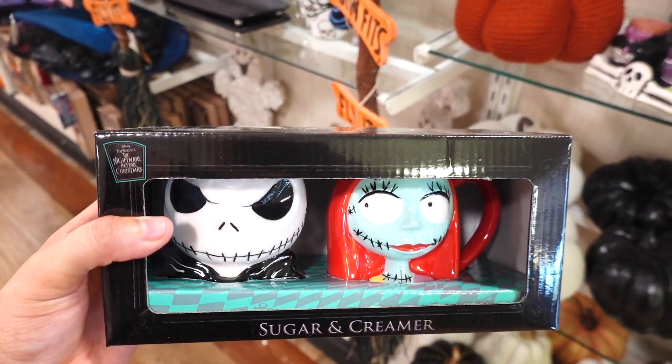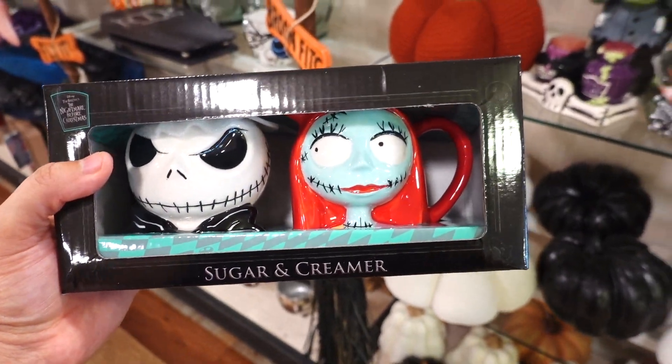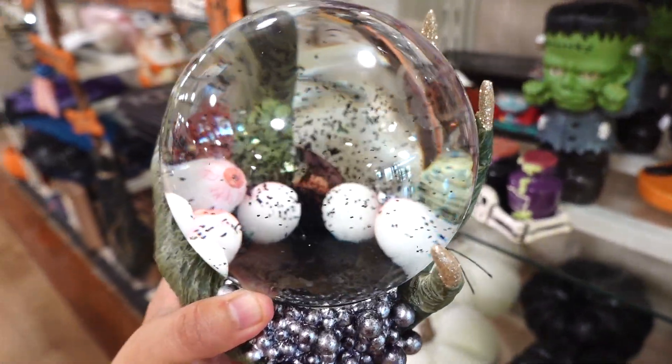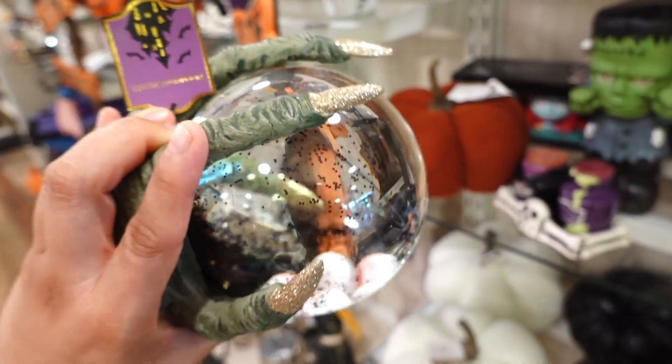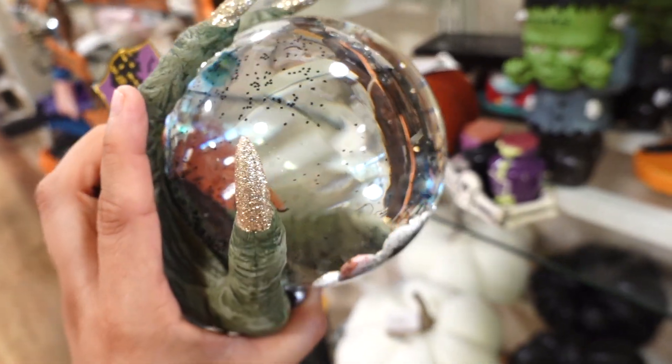Speaking of Nightmare Before Christmas, look at this sugar and creamer set — that is so cool; this one is $14.99. This has to be the creepiest snow globe — inside there's some eyeballs and glitter as well, and look at this witch hand with some gold fingernails.